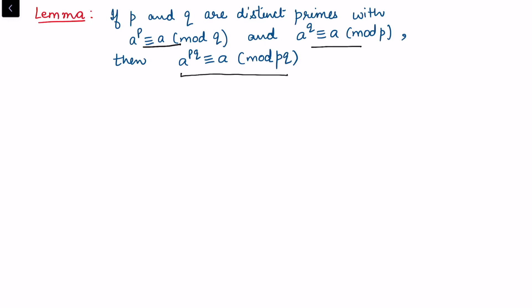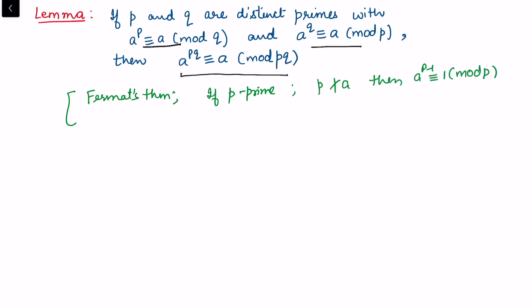To prove this lemma I need to recall previous results from my earlier video, where I proved Fermat's theorem: if p is prime and p does not divide a, then a raised to power p minus one is congruent to one modulo p. From this I also derived a corollary: if p is prime, then a raised to power p is congruent to a modulo p.